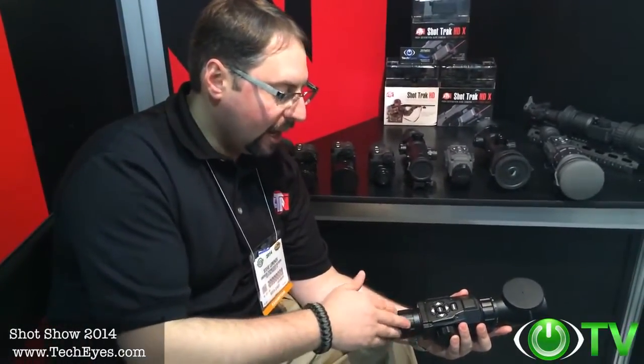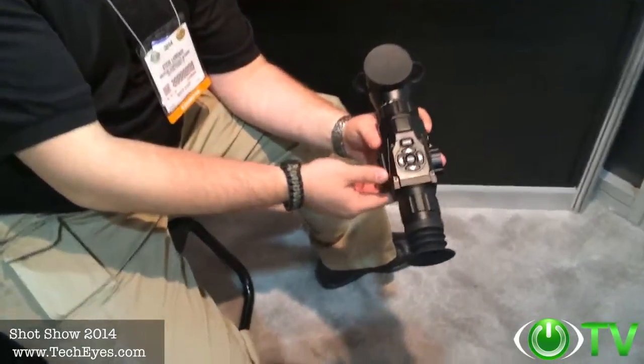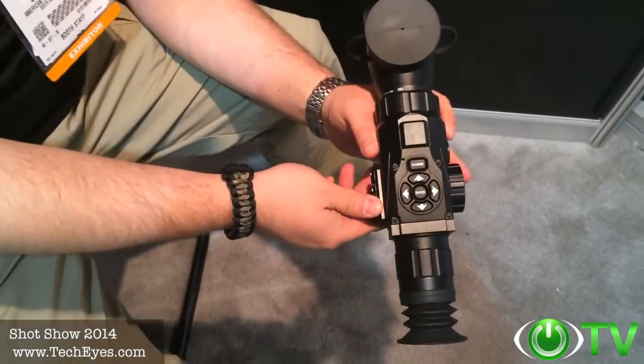The 3 to 12 version is going to be $600 retail, and the 5 to 18 version is $700 retail. It's going to be available in the next 60 days on TechEyes.com — look for it, you won't be disappointed. This is the product of 2014; nothing can compare to this product.